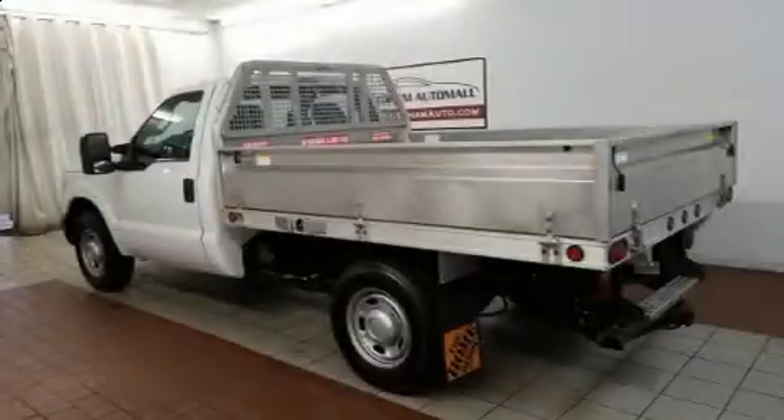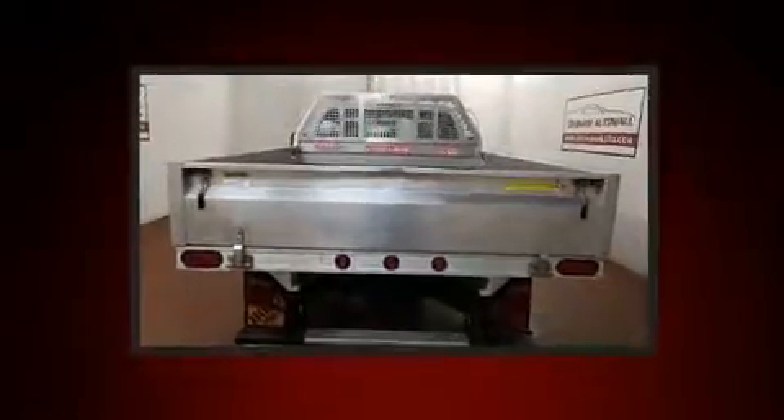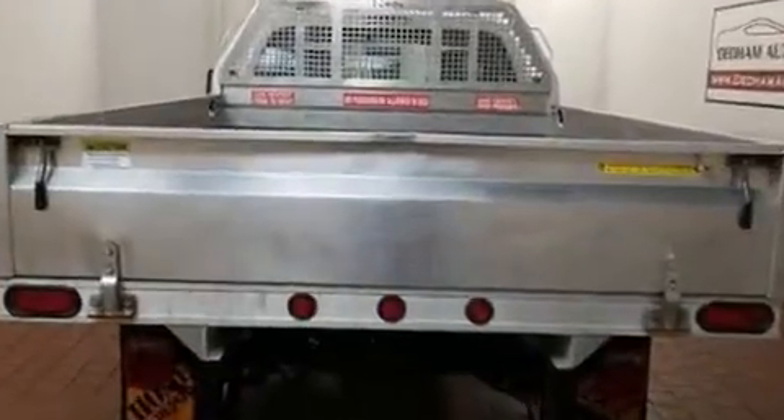Take command of the road in the 2012 Ford F-250. Smooth gear shifts are achieved thanks to the powerful eight-cylinder engine, and for added security, Dynamic Stability Control supplements the drivetrain.